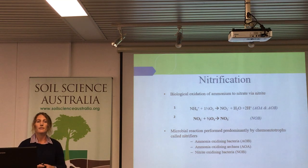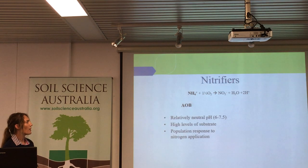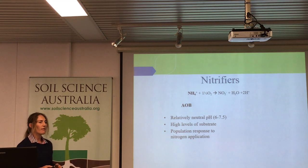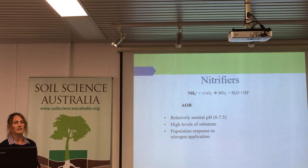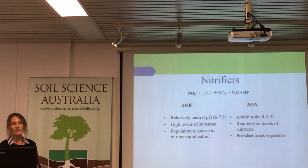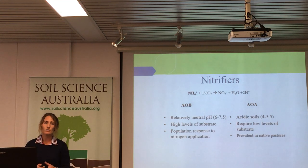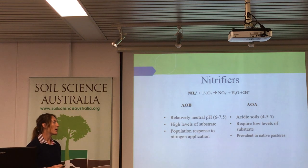Today it's all focused on the ammonium oxidising bacteria and archaea. These nitrifiers oxidise ammonium, and the bacteria like quite neutral soil — relatively neutral conditions. They respond well to high levels of substrate, so when nitrogen is applied their population flourishes, and they're often found in farming situations. The archaea, on the other hand — remembering that archaea are considered extremophiles — prefer much more acidic soil. They dominate nitrification in acidic soils, don't require as much substrate, and are often found in native pastures where those conditions of acidic soils and lack of ammonium addition exist.